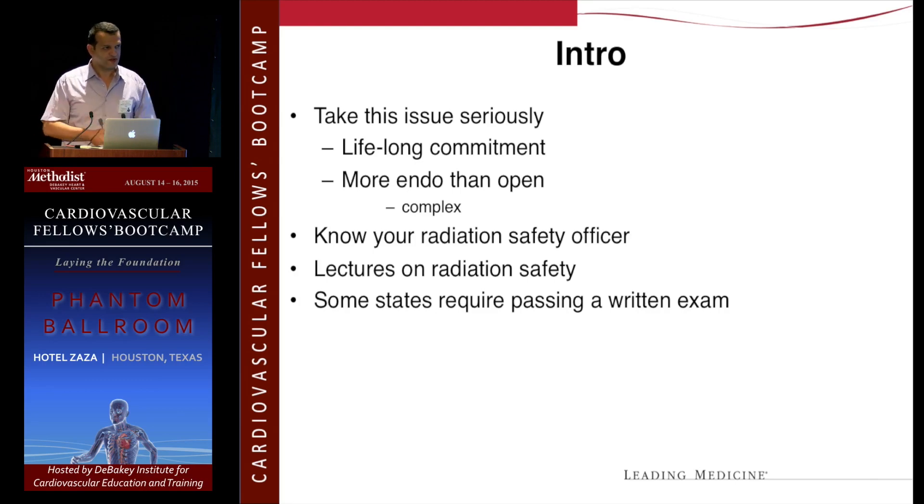When I came over to Methodist, I noticed they don't even use the drapes to protect themselves from scatter radiation. Engage in lectures on radiation safety. Some states are mandating it — Texas is about to require that you pass a radiation safety test before you can start using X-ray.